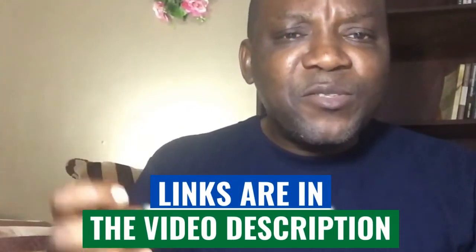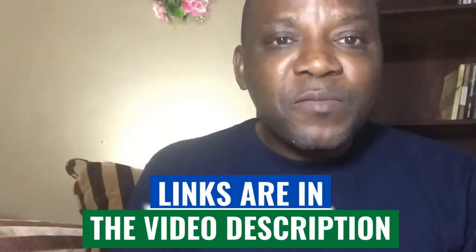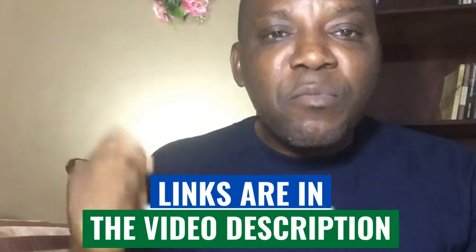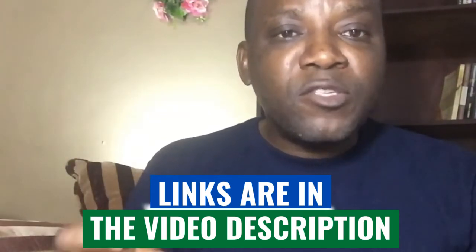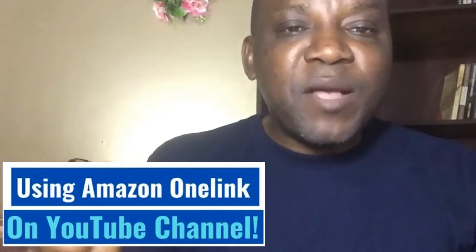Do you like to make money online? Do you like to build a business you can call your own? At the end of this review, I'm going to show you a system that's assisted me to build a robust online business. Today we'll be talking about why Amazon One Link can now be used on your YouTube channel, so that's what I'm going to demonstrate to you now. Stay tuned.